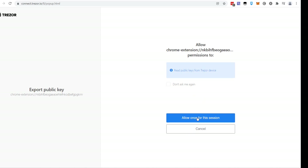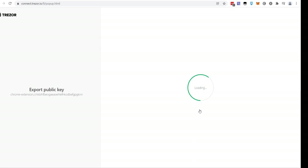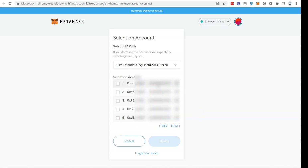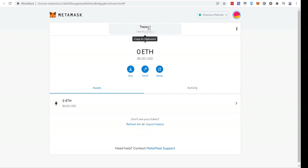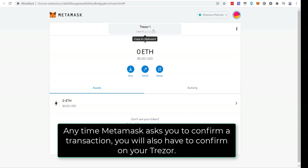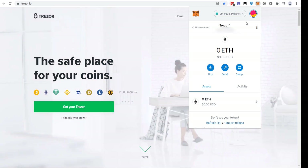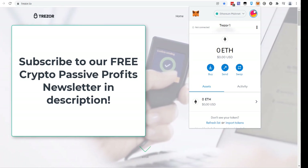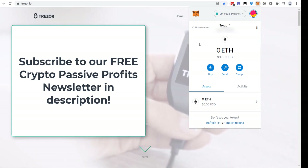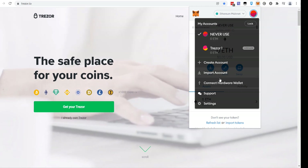Now we're going to connect the hardware wallet. Select Trezor, click 'Continue,' 'Allow Once,' 'Export.' We don't have a passphrase, so click 'Enter.' Now our wallet appears — this is the wallet that was previously grayed out. Check it and click 'Unlock.' You'll now see 'Trezor 1' in MetaMask. If you try to interact with any smart contract, it will prompt you to confirm and enter your PIN on the physical Trezor device. You have now successfully exported your MetaMask private keys to Trezor. The process was: delete original MetaMask, reinstall, set up the 'Never Use' dummy wallet, then connect the hardware wallet.